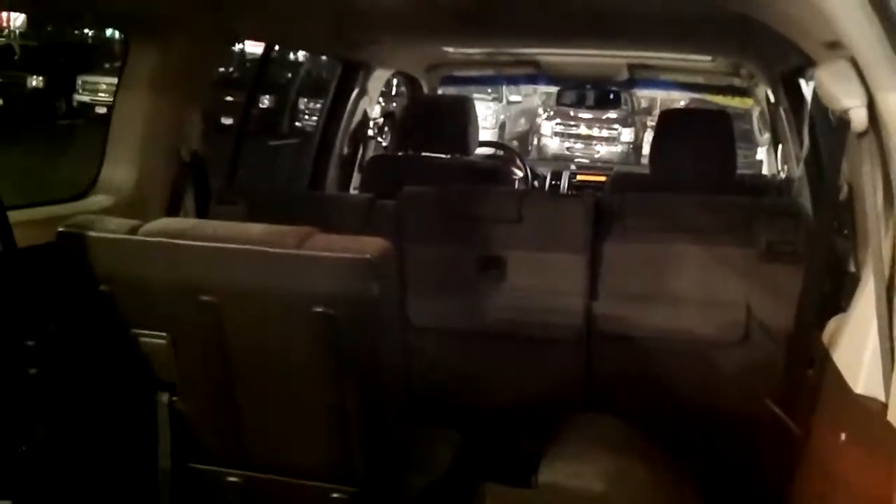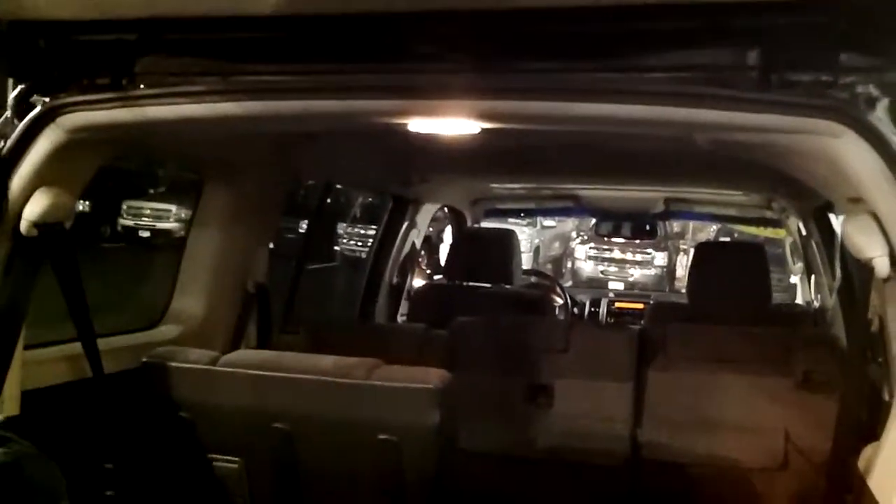As you can see, we've folded up the third row seating. There's two seats, so you can have one side open and one side closed, or both sides up, or both sides down, for more or less cargo room. We do have a port here.